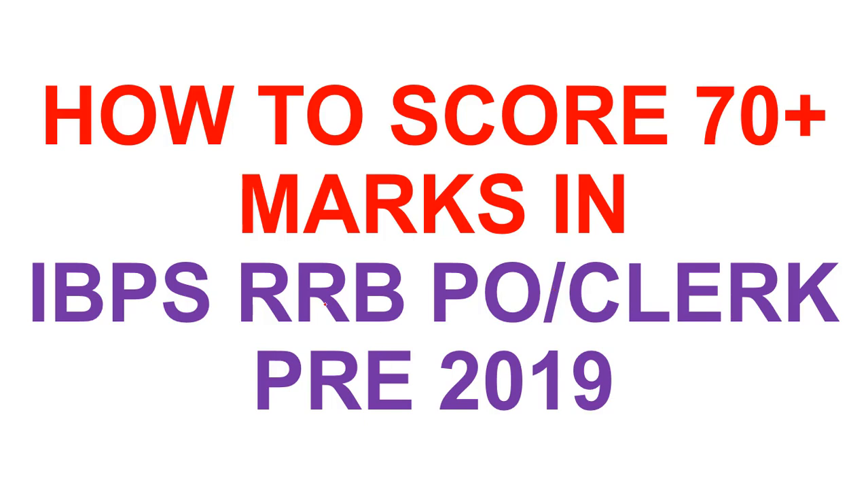If prepared smartly, scoring 70 plus marks in IBPS RRB exam is not very difficult. You know, taking the cutoff is also not sufficient. All you need to do is work on those areas where you fail, or the subjects in which you are not good at. To know the strategy to score 70 plus marks in the IBPS RRB 2019 exam, let us first look at the various sections and the weight that each section carries in the examination.